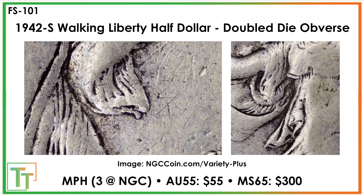The 1942S doesn't have a ton of price history, but estimated at AU55 $55 and mint state 65 $300. You can see the doubling on the hem as well as a doubled breastplate on the left side.